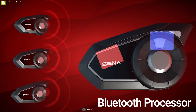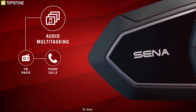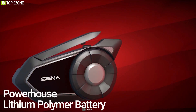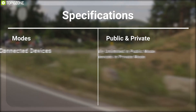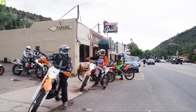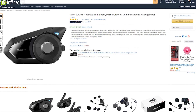Its additional Bluetooth processor allows for audio multitasking so you can have a conversation via mesh intercom while simultaneously operating Bluetooth functions such as streaming music, taking or making phone calls, or listening to GPS navigation. Equipped with a lithium polymer battery pack, this device lasts up to 5 hours on Bluetooth intercom and up to 3 hours on mesh intercom. The Sena 30K is the ideal communication solution for bikers who love group adventures, and has earned good reviews and ratings from customers.